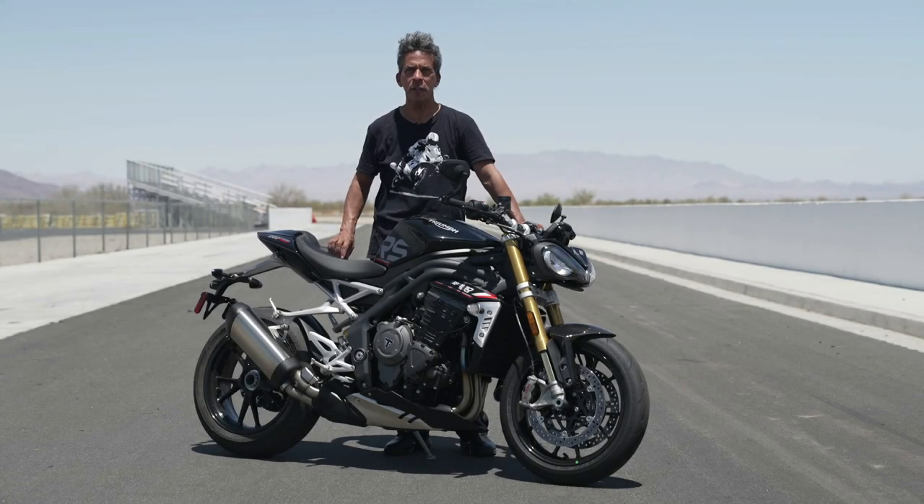Hey, it's Michael Guges with Road Racing World and Motorcycle Technology Magazine. We're out at Chuckwalla Valley Raceway today for the intro of Triumph's 2022 Speed Triple — 1160cc's of street fighter madness. Triumph has comprehensively redesigned the bike.